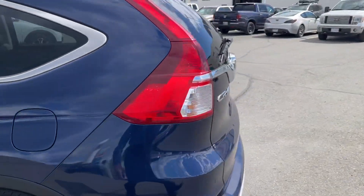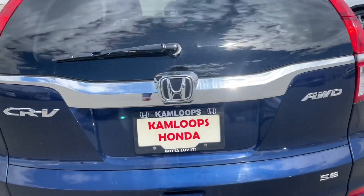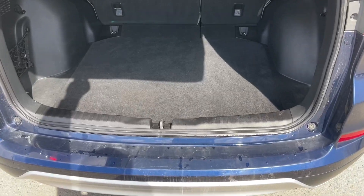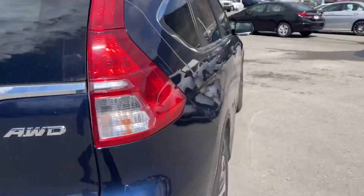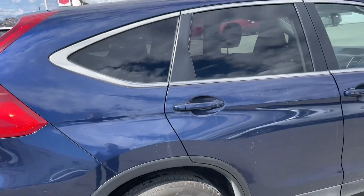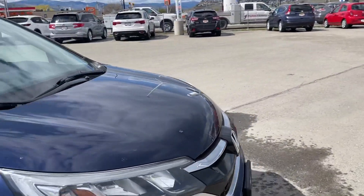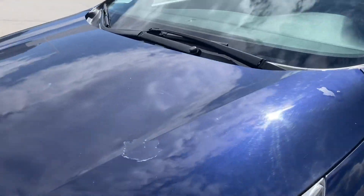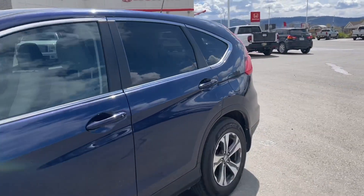The side looks good — can't see any real scratches or dings on there. The back looks good as well. There's only one mark on the trunk. You've got a little scratch there, but nothing major. And you've got a couple of stone chips on the hood and a little bit of clear coat that's gone there. But otherwise, for a 2016, it's in really good shape.